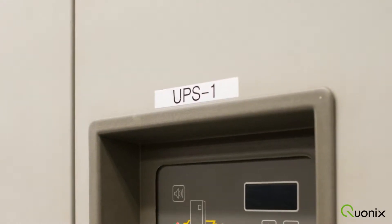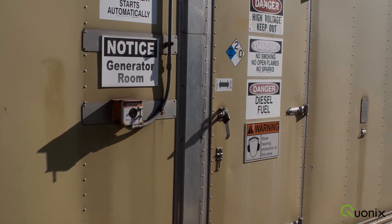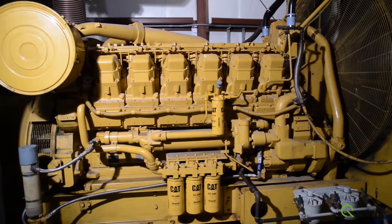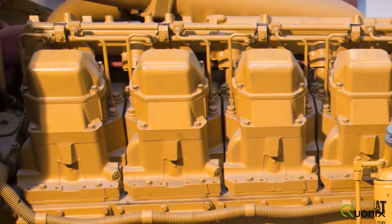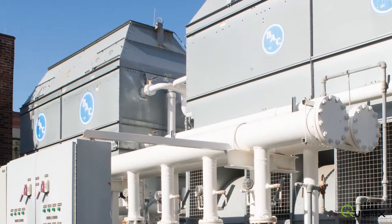For emergency power, we have dual 2.5 megawatt diesel generators wired in parallel with an 8,000-gallon fuel reserve for a 7-day run time. We can lose utility power and then lose one of our power generators and still maintain uninterrupted power to our data center clients.